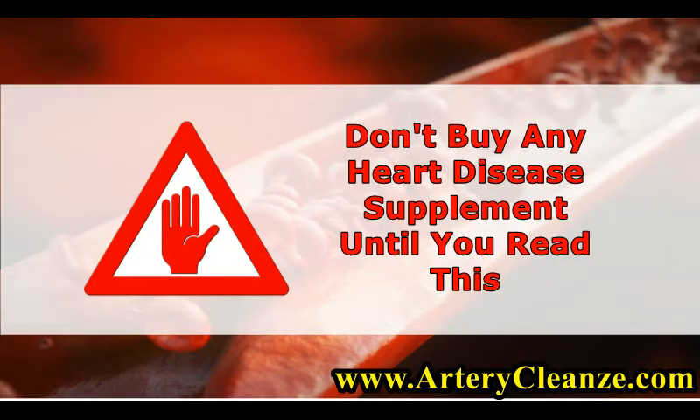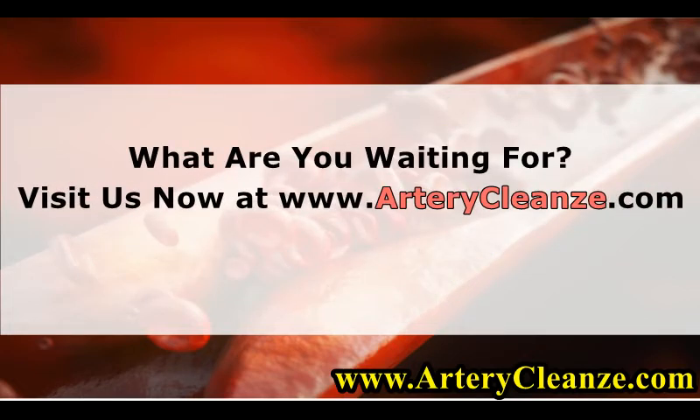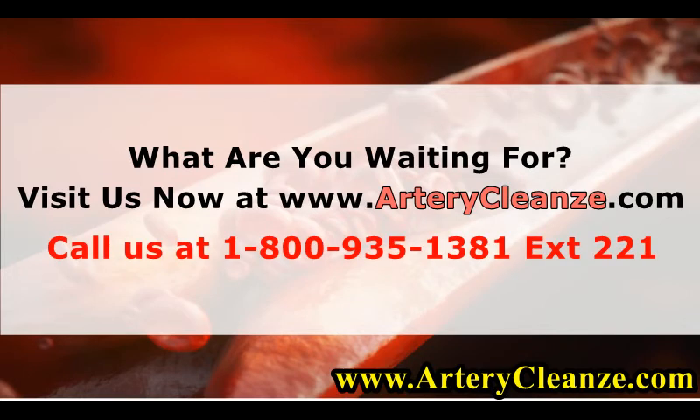Don't buy any heart disease supplement until you read this. What are you waiting for? Visit us now at www.arterycleanze.com or call us at 1-800-935-1381 extension 2211.